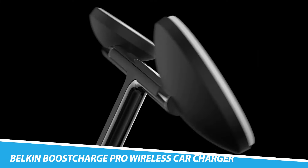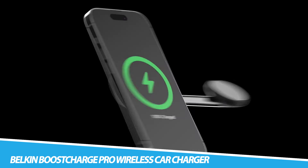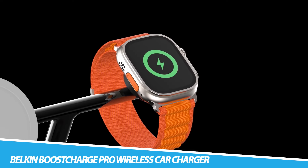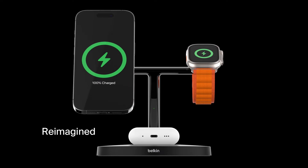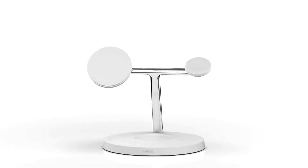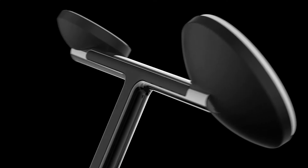Belkin Boost Charge Pro Wireless Car Charger. Give your MagSafe-compatible iPhone 12 and later the perfect car accessory with the Belkin Wireless Car Charger. Designed to provide fast charging with up to 15W of power, this charger comes with official MagSafe technology. Its powerful MagSafe connection and high-quality vent mount provide easy one-handed alignment.